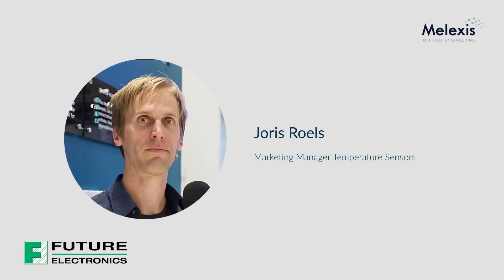Hello, my name is Joris Ruhls and I'm the marketing manager for Melexis temperature sensors product line. I'm very pleased to introduce an exciting new Melexis product for contactless temperature measurement.